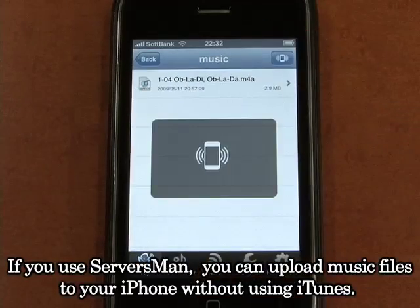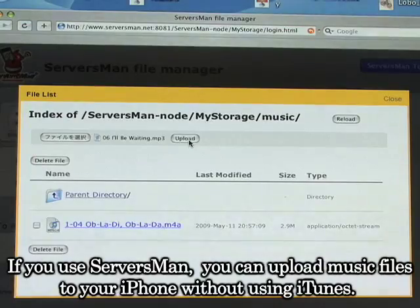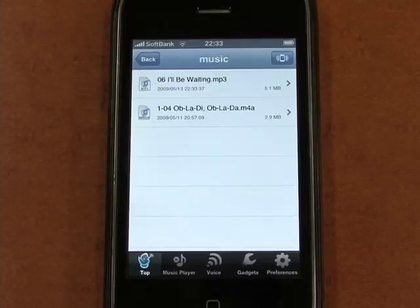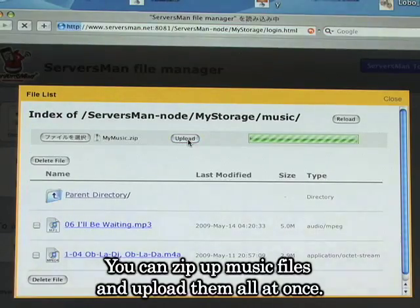If you use Servicemen, you can upload music files to your iPhone without using iTunes. You can zip up music files and upload them all at once.